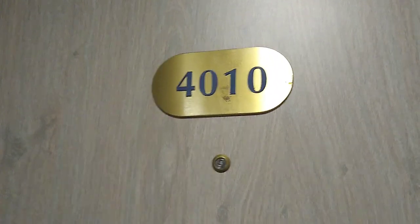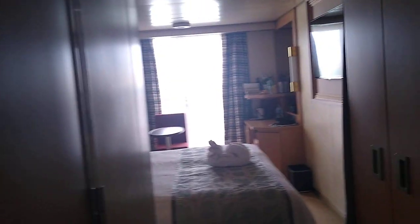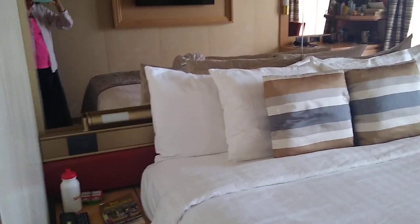This is Holland America Oosterdam cabin 4010, a common-sized cabin on any of their ships. Coming in, there's a bathroom door on your left — I'll show you the bathroom in a minute — and plenty of closet space to hang or fold clothes. Inside there's also a safe. Walking further in, there are curtains that separate several sections of this small balcony cabin. It's a VF category.